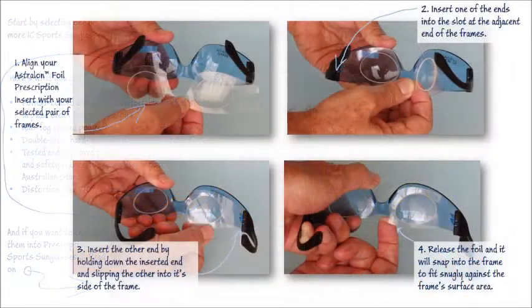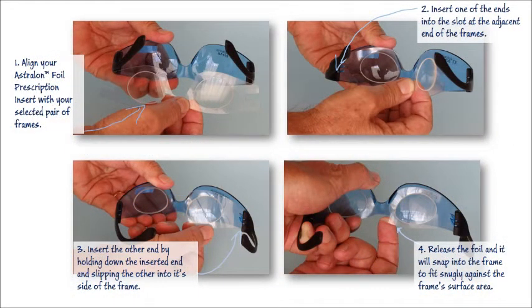The feature that won the 2011 ABC New Inventor of the Year award is the patented Astralon foil prescription insert. Any type of prescription can be fitted and the foil snaps into your chosen color frame in just a few seconds.